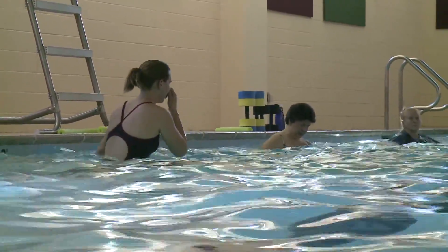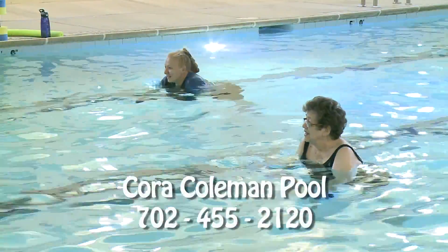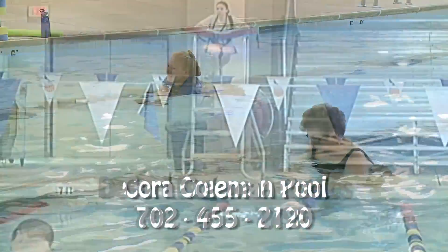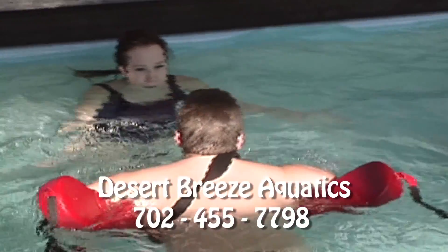We are at the Cora Coleman Senior Center today, located in the northeast part of the valley. The direct line for the pool is 702-455-2120. The Desert Breeze Aquatics Facility is located near West Spring Mountain Road and Durango. Their telephone number is 702-455-7798.